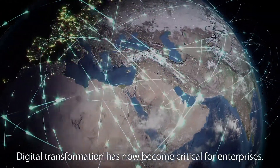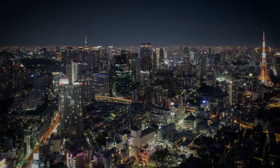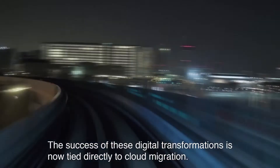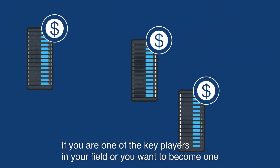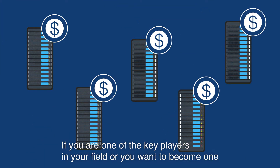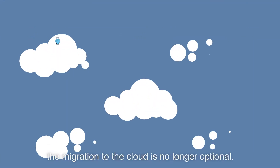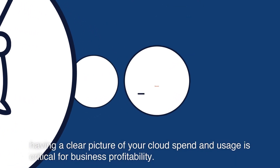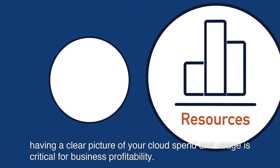Digital transformation has now become critical for enterprises. The success of these digital transformations is now tied directly to cloud migration. If you are one of the key players in your field or you want to become one, the migration to the cloud is no longer optional. Once you have migrated, having a clear picture of your cloud spend and usage is critical for business profitability.